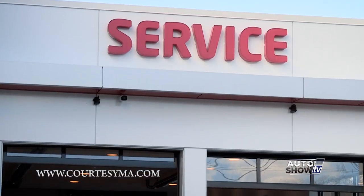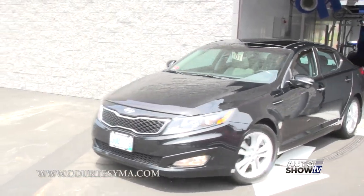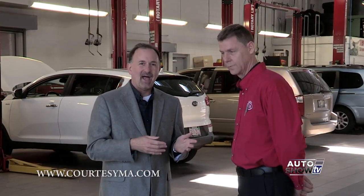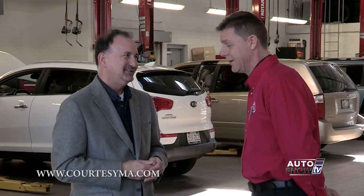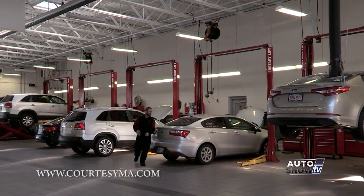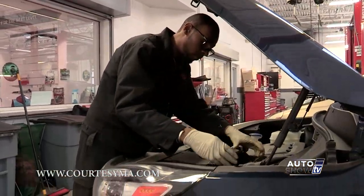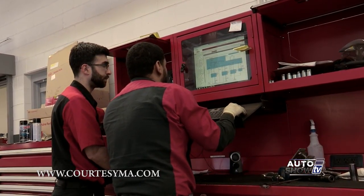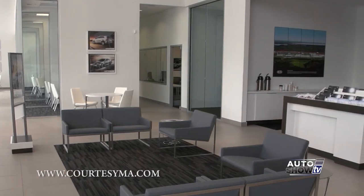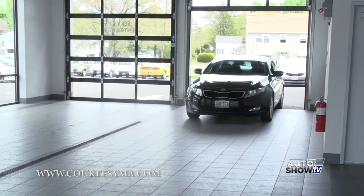Courtesy Kia has a terrific, state-of-the-art service department. They do express oil changes in 30 minutes or less, and a car wash with every visit. We stopped by the back of the house to chat with service manager Bill Brown, who told us this is the largest Kia service facility in the Northeast, with all Kia-certified technicians to fix your vehicle right the first time, getting you in and out in an hour or less.